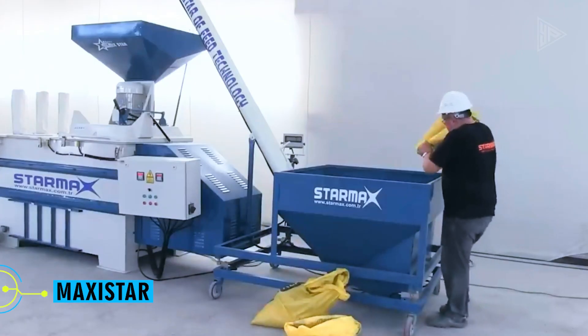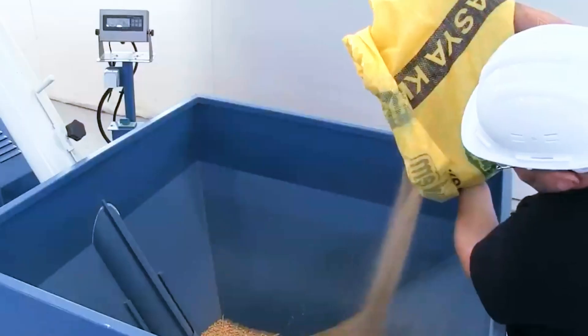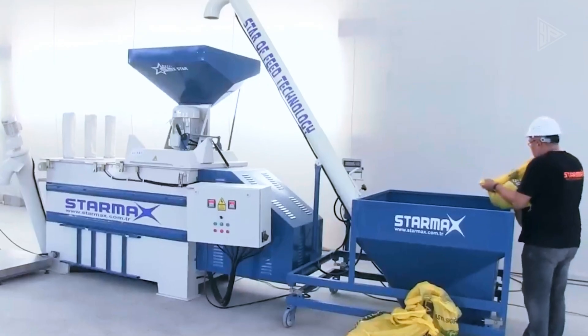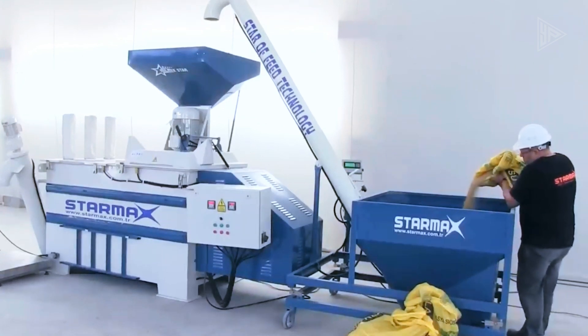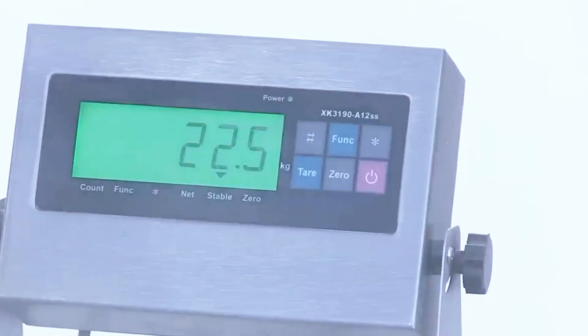Maxistar. This unique feed mill offers the ability to fill bags with various products and combines the functions of grinding, mixing and dosing in a seamless manner. The system includes a sewing machine for making bags, a feed mill, a conveyor screw, a mixer and a specialized scale.